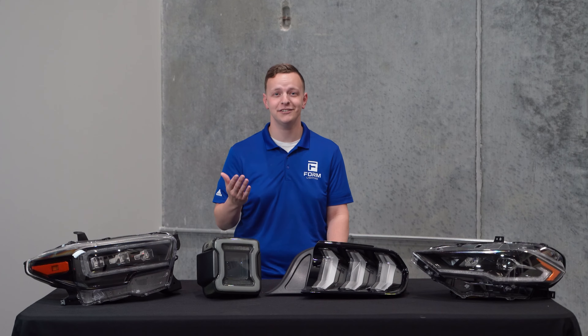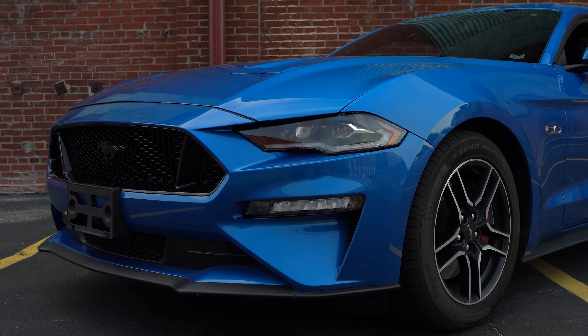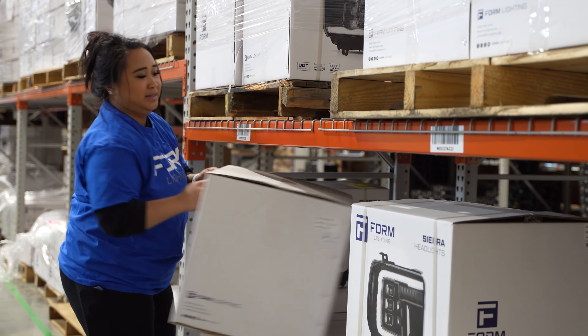So what can you expect from us? Great value, high quality products, and excellent performance with the latest features, all backed by a 2-year warranty and an excellent customer service team that's based right here in the U.S.